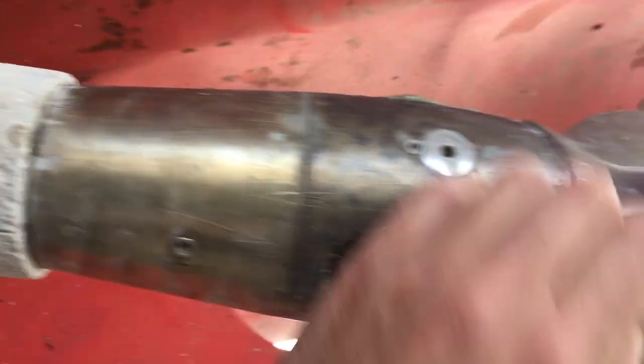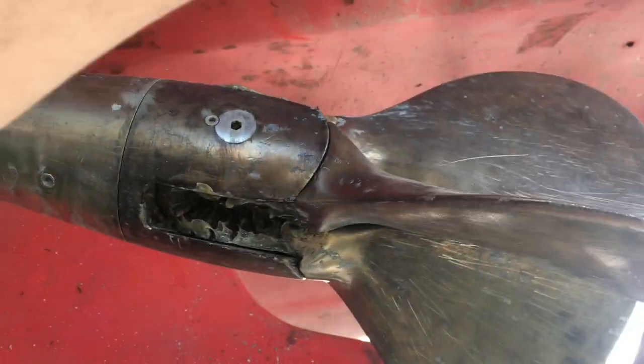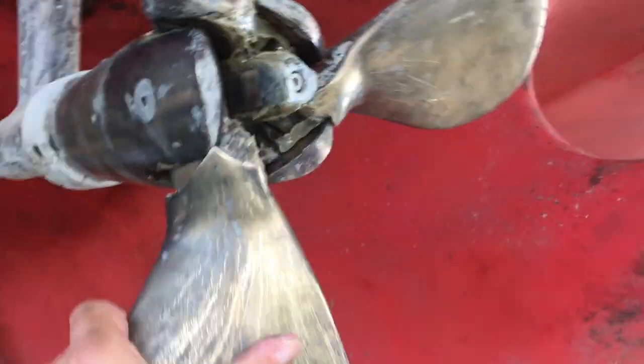Just to explain what I'm showing here — this is footage from an earlier lift-out a couple of years ago. You can see how the folding propeller actually works: lovely and clean, free to move, and no problems. That's how it should look.